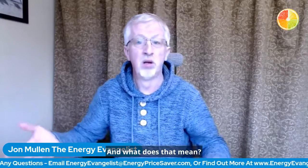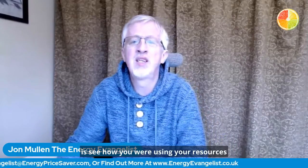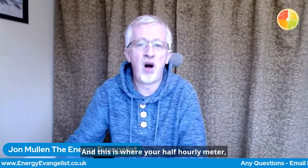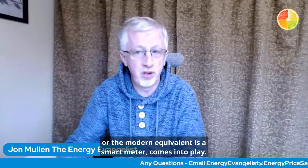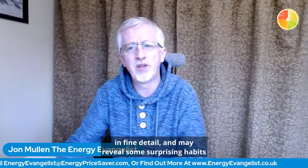And what does that mean? So, what we really want to do is see how you are using your resources on a half-hourly basis. And this is where your half-hourly meter, or the modern equivalent — a smart meter — comes into play. This helps you to see what is happening in fine detail, and may reveal some surprising habits or unknown working practices.